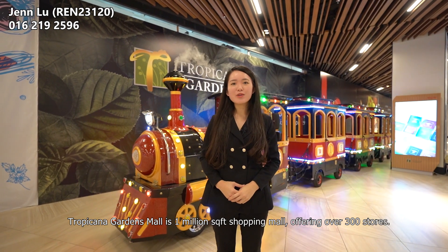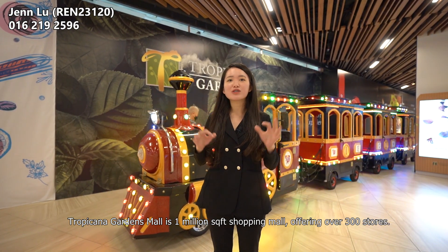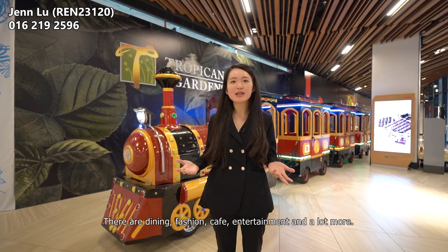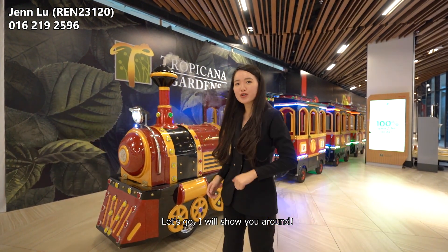Tropicana Gardens Mall is a 1 million square feet shopping mall offering over 300 stores with dining, fashion, cafe, entertainment and a lot more. Let's go, I will show you around.